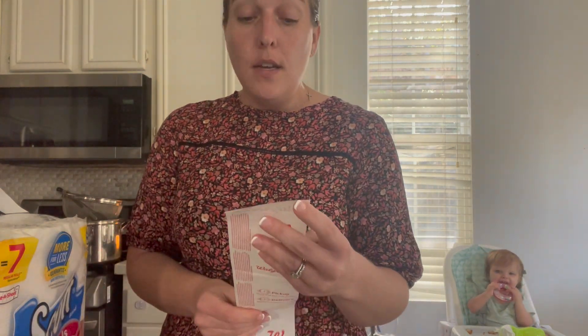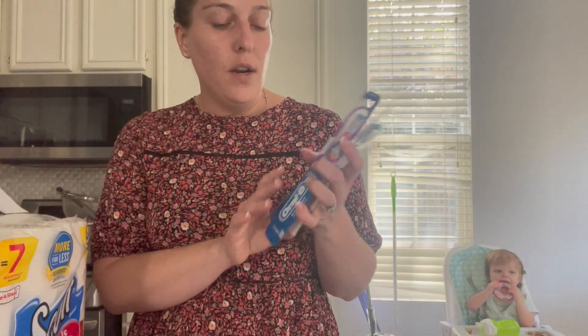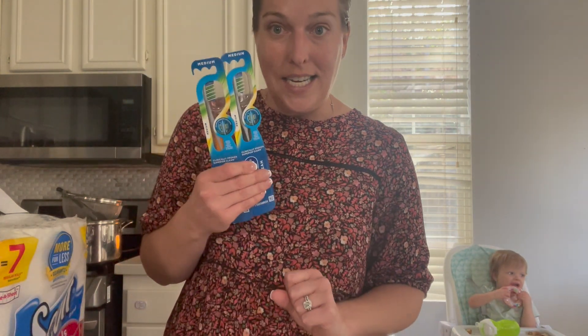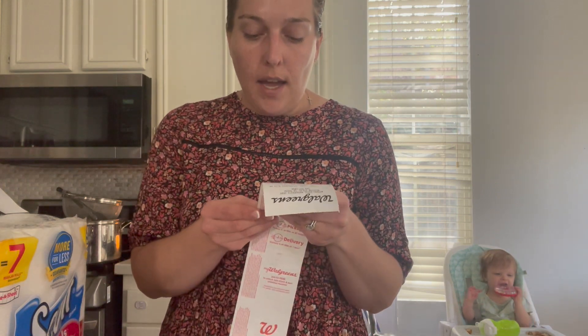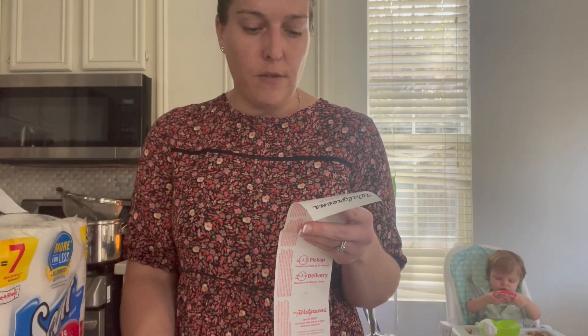Something else I picked up were some clearance toothbrushes. I picked up two of the Radiant Whitening — these are priced at $3.19 — and another clearance find was the Max Clean toothbrushes priced at $2.99. My store was out of the $3 ones for the spend $10 get $5 promotion, so I just picked the clearance ones up. I used a $6-off-4 digital coupon, so it ended up being $7.86 for four toothbrushes — about $1.25 each.